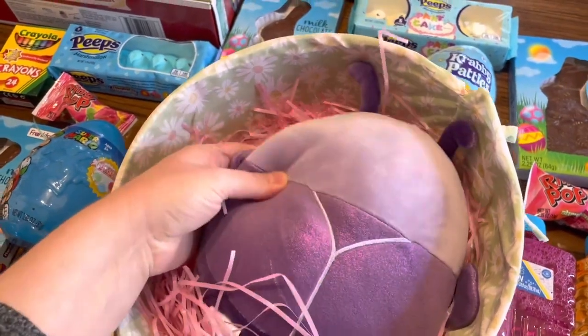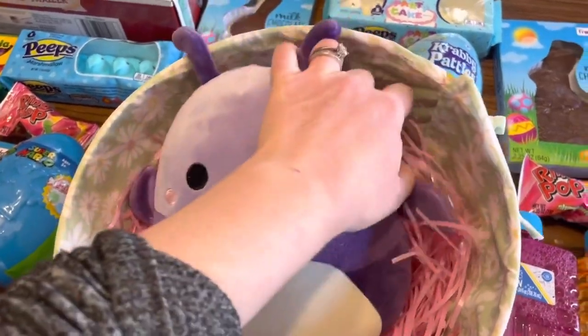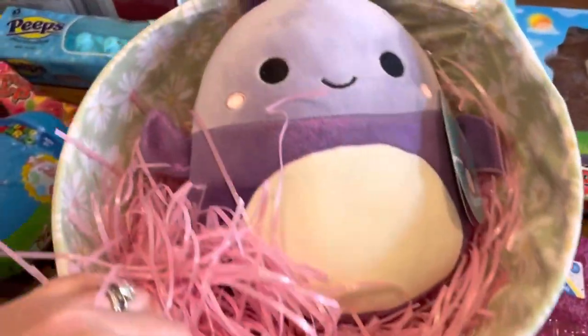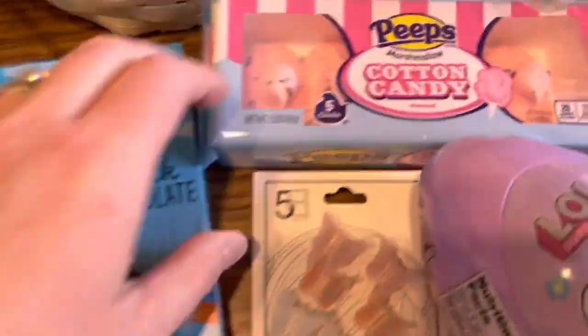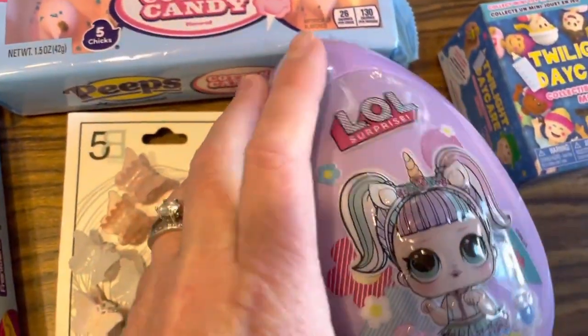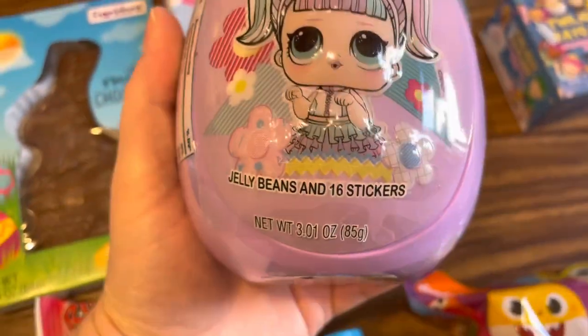Now we're moving on to my seven-year-old daughter. She got a Squishmallow too — hers is like a purple ladybug, I think. I'm not entirely sure what it is; I just knew it was so cute and precious. Hers has the pink grass, as you can see, and her basket is just like the boys' but has daisies on it. I thought this was so precious, and these baskets were only three dollars. I also got her a chocolate bunny. All of the kids have a chocolate bunny, and her own flavor of Peeps — I got cotton candy because they were pink, and that's her favorite color. For her egg, I got this LOL Surprise one, and it has LOL stickers in it and jelly beans.